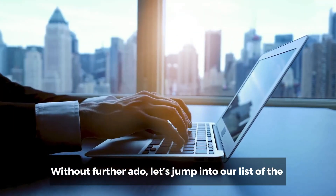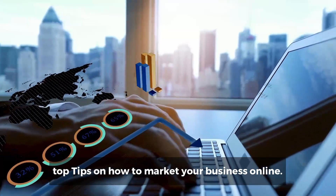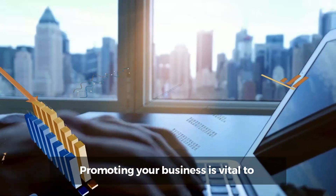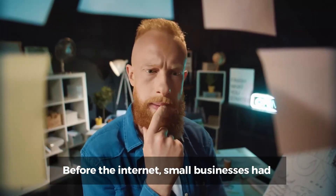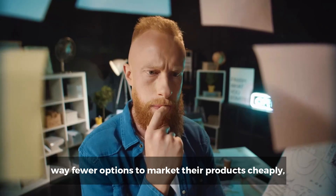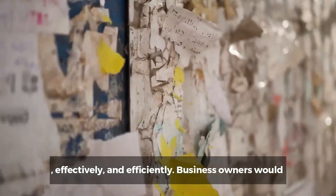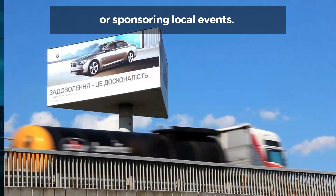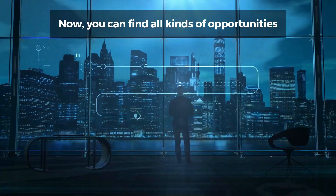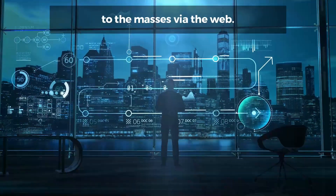Without further ado, let's jump into our list of the top tips on how to market your business online. Promoting your business is vital to your business's success. Before the internet, small businesses had way fewer options to market their products cheaply, effectively, and efficiently. Business owners would have to use methods like printing out flyers or sponsoring local events. Now you can find all kinds of opportunities to cost-effectively get your message out to the masses via the web.